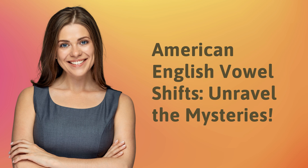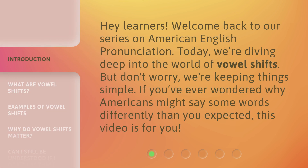American English Vowel Shifts: Unravel the Mysteries. Hey learners! Welcome back to our series on American English Pronunciation. Today, we're diving deep into the world of vowel shifts. But don't worry, we're keeping things simple. If you've ever wondered why Americans might say some words differently than you expected, this video is for you.